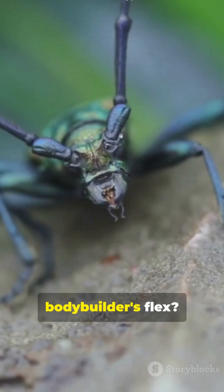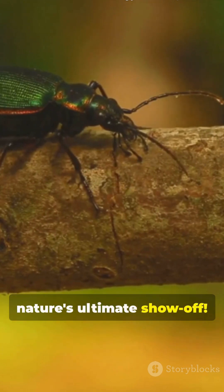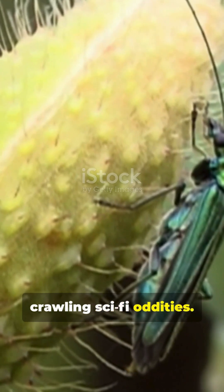What's got antennae that outmatch a bodybuilder's flex? The longhorn beetle, nature's ultimate show-off. Longhorn beetles aren't just bugs — living, crawling, sci-fi oddities.